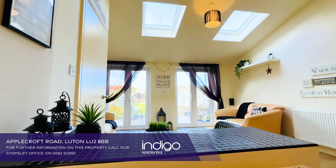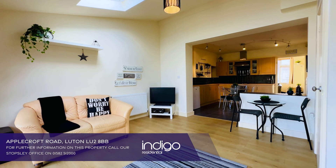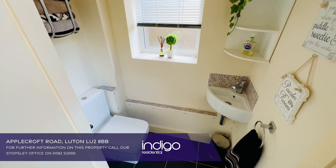A large rear extension offers a further additional sitting room with convenient twin double glazed patio doors leading out and looking over the rear garden. There's also a guest cloakroom on the ground floor.